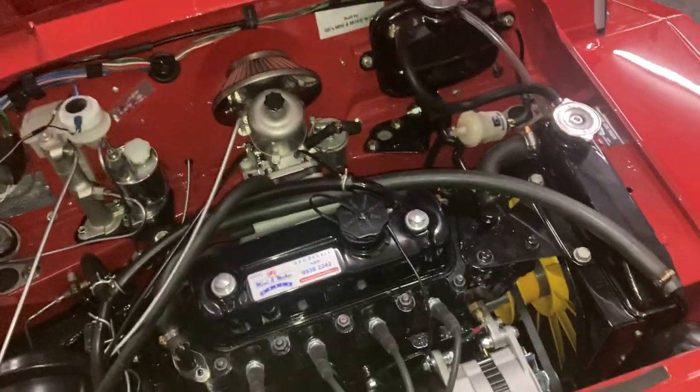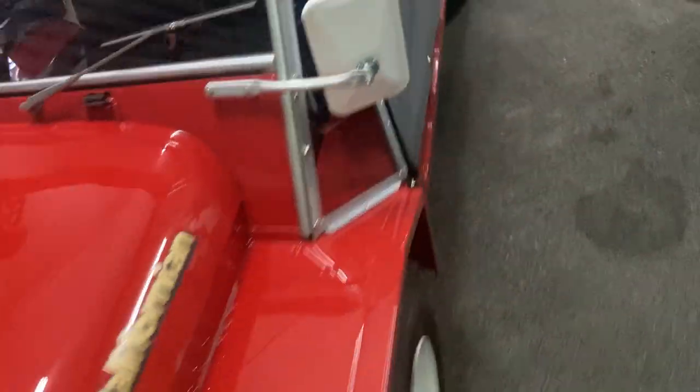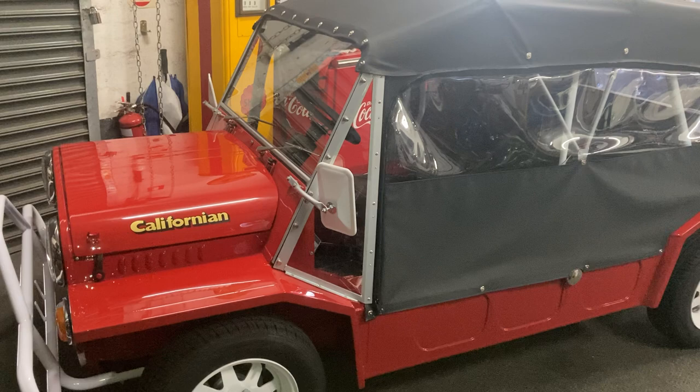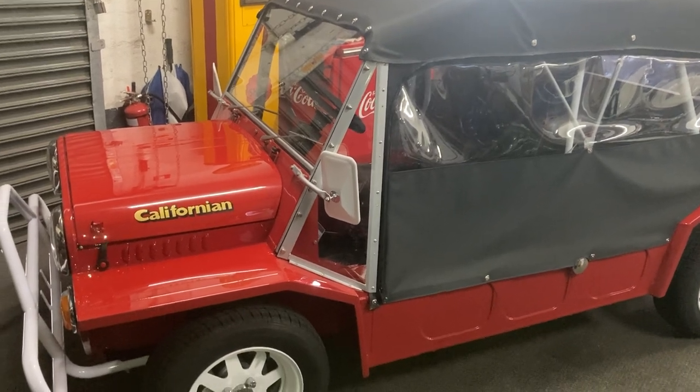A huge amount of work has gone into that engine bay but it looks stunning, and the car drives just as well, if not better, than how it looks. We hope the customer is very very happy. Great job by all the boys at Mini and Moke World.